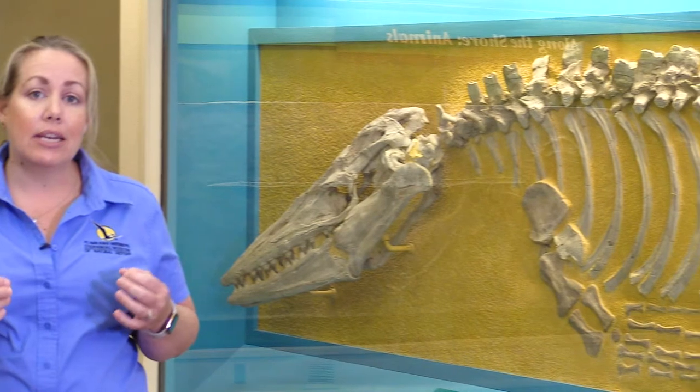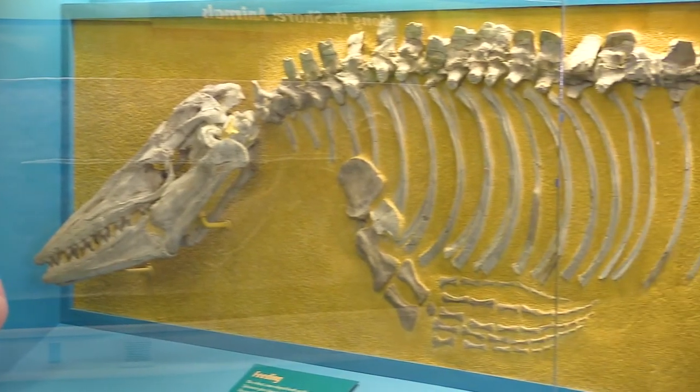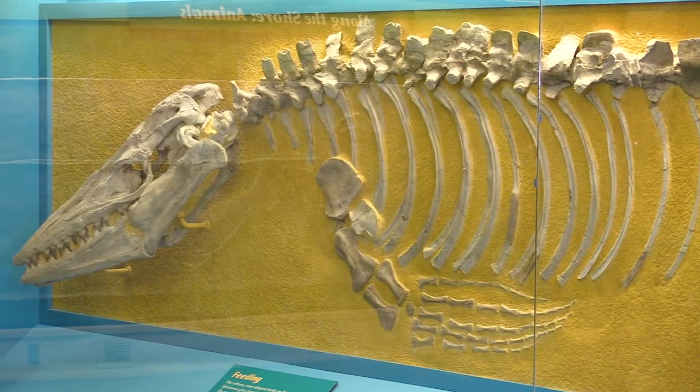One of our examples here is Tylosaurus, which is a big mosasaur — a type of squamate lizard, so somewhere related to either monitor lizards or snakes. We can actually look at the anatomy, the size and the shape of the different bones making up this animal, and start to get an idea of how it moved and how it functioned in the ecosystem.